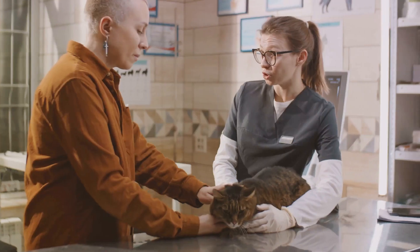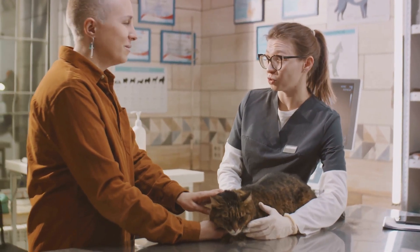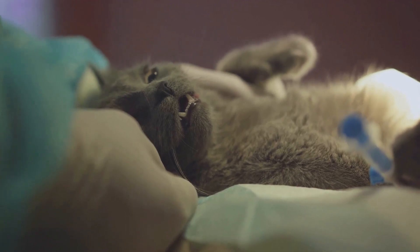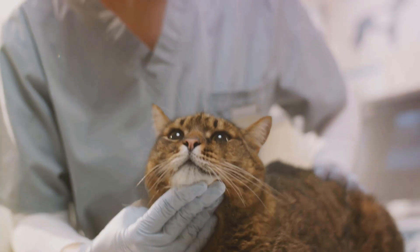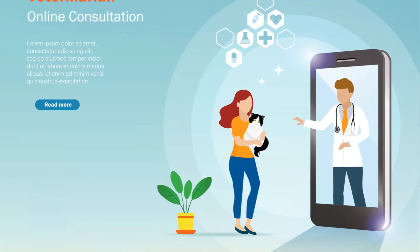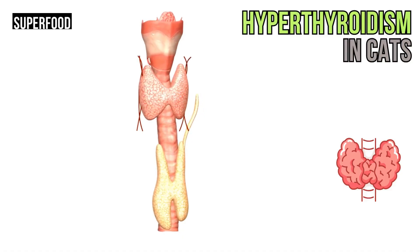Another effective, albeit more invasive, treatment option is surgical thyroidectomy — the surgical removal of the affected thyroid gland or glands. This procedure can potentially cure hyperthyroidism. However, surgery carries its own risks and complications, such as damage to the parathyroid glands, which are important for regulating calcium levels in the body. It's also important to consider that cats with other health issues might not be ideal candidates for surgery.